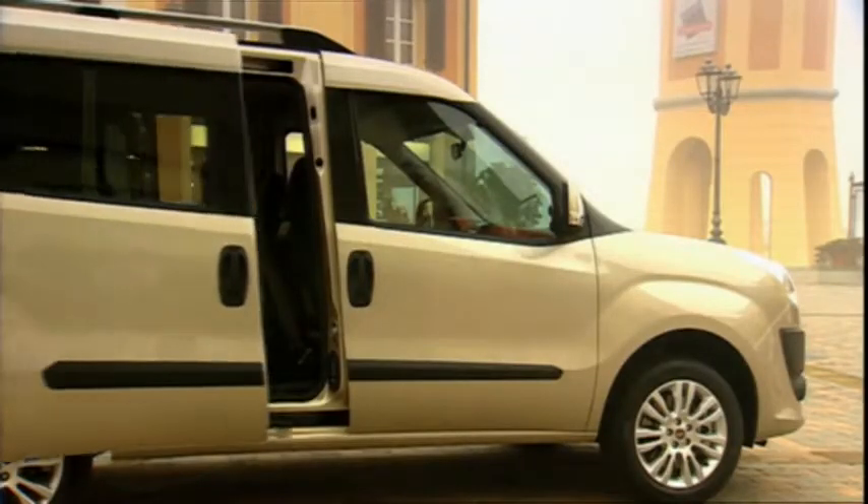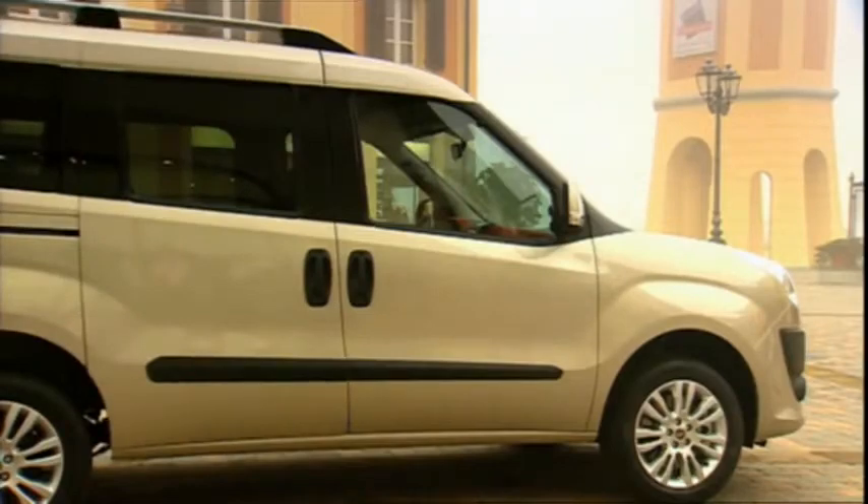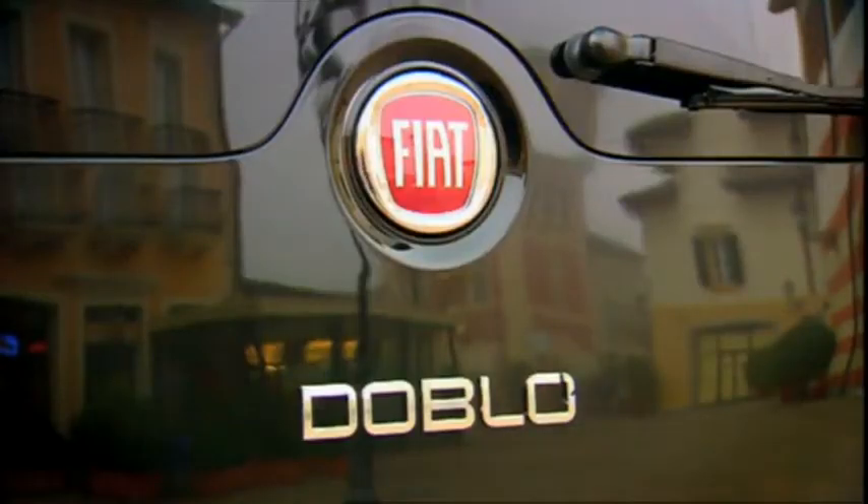Like its predecessor, it still comes with sliding side doors. At the back there's a big glass tailgate.